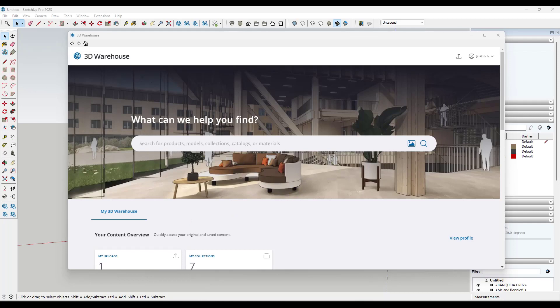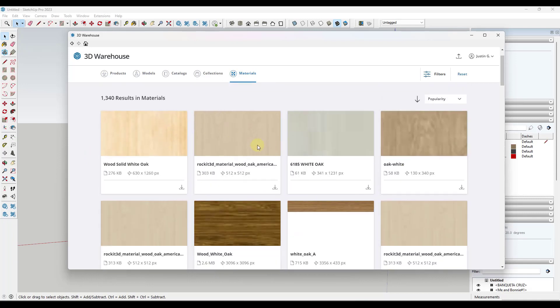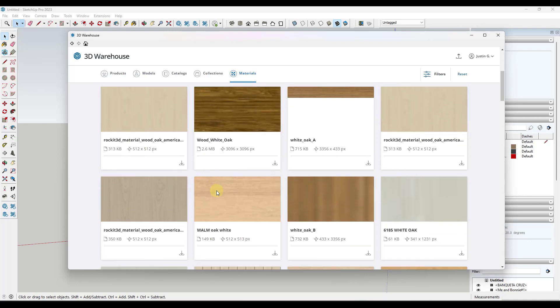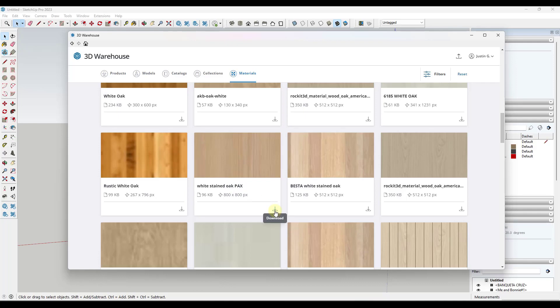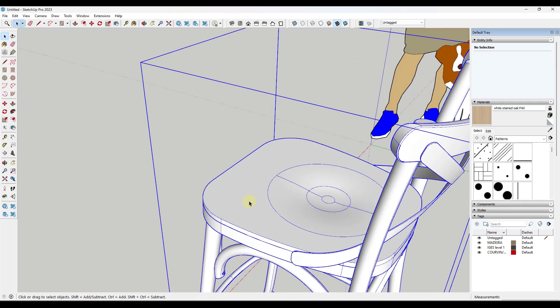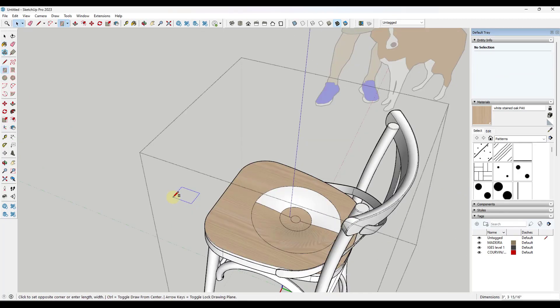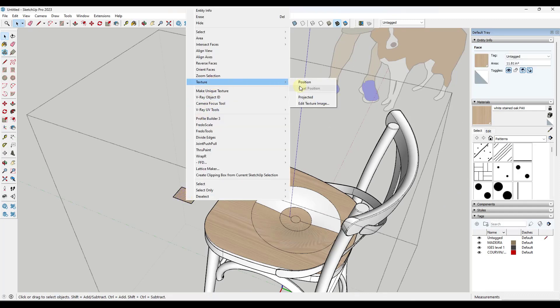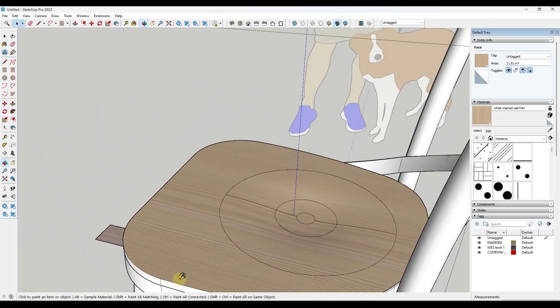One of the other cool things they've added in this new version is the ability to search for different materials. For example, let's say I wanted to look for a white oak — I'll just type in 'white oak' right here. You'll notice when you do a search it gives you the ability not only to search for products and models but also for materials. It's going to do a search of all the different textures it can find inside the warehouse that you can download and bring in. A lot of these are pretty low-resolution textures, but if I bring in this white stained oak by clicking the download button, I can apply that material and project the texture onto a surface.